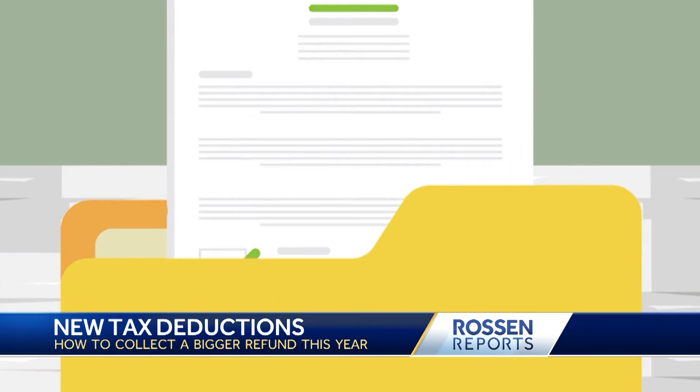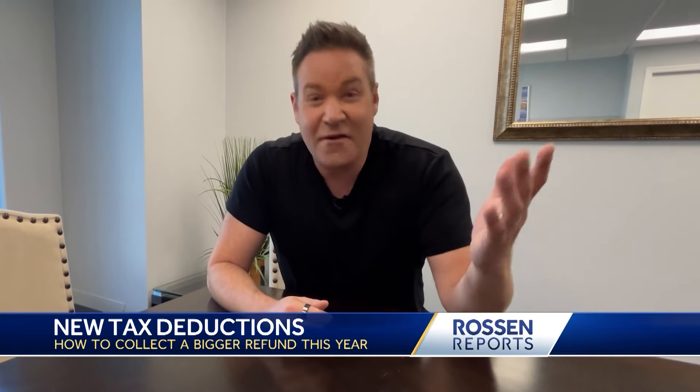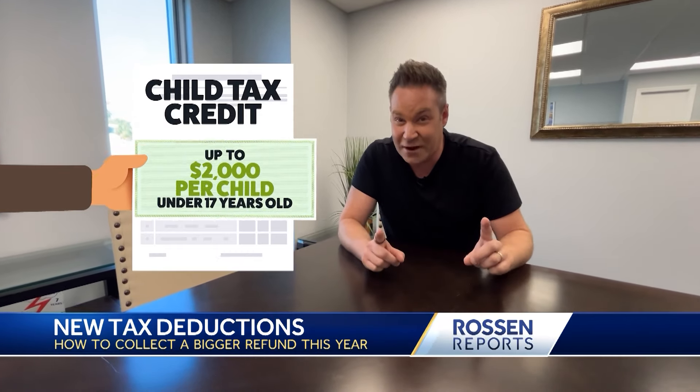Now moving on to the really important stuff — your deductions. Let's first talk about your kids. They're finally going to pay off. You can make some money on them — the child tax credit. If you have kids, don't forget about it. You can get up to $2,000 per child if they're under 17 years old.